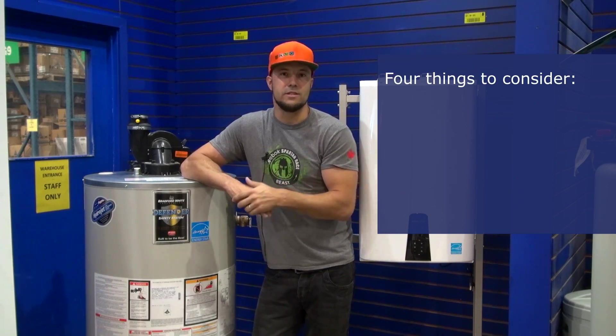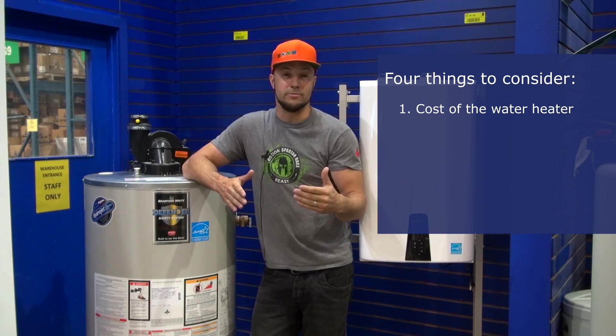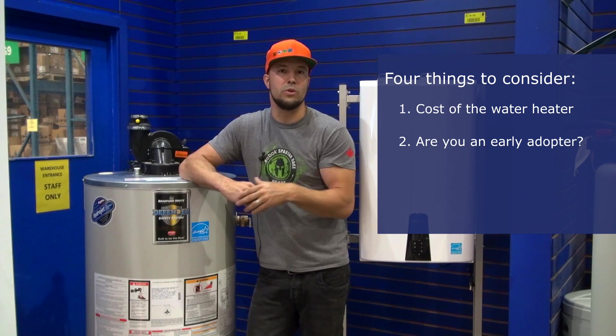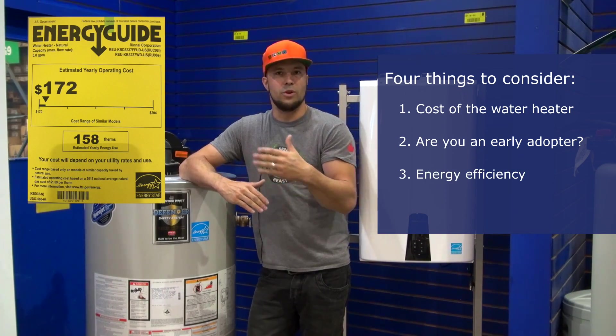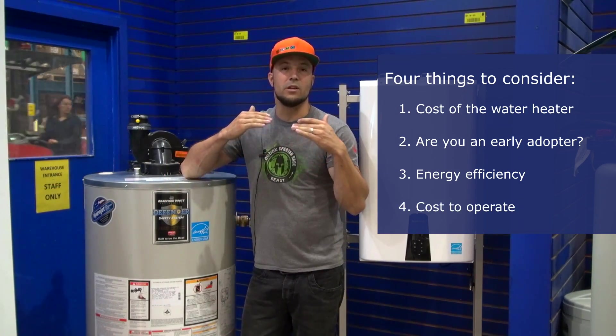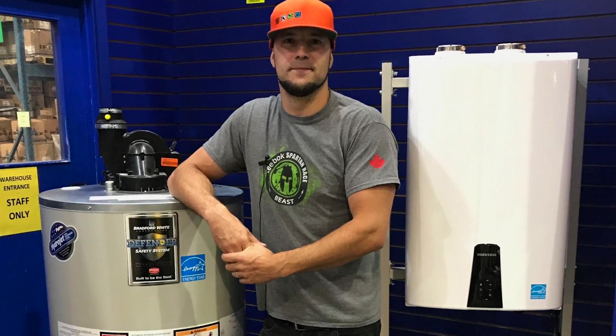So what factors should we consider when looking at an efficient water heater? You've got budget — those are some of the first things people think about. And then you've got the cool factor: are people willing to accept new technologies? How far are you willing to go with your choices? And then you've got energy efficiency, which ranges from 60% all the way up to 300%, and then cost — how much is it going to cost you to operate that unit over the life of the unit.